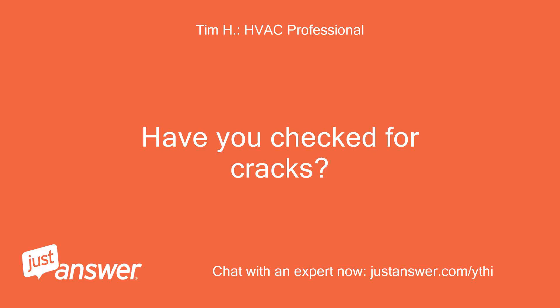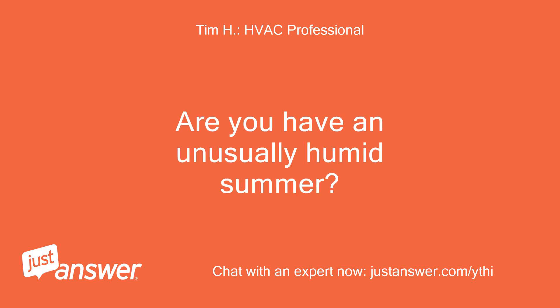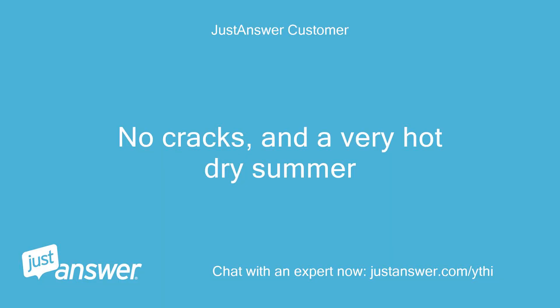Have you checked for cracks? Are you having an unusually humid summer? No cracks and a very hot dry summer.